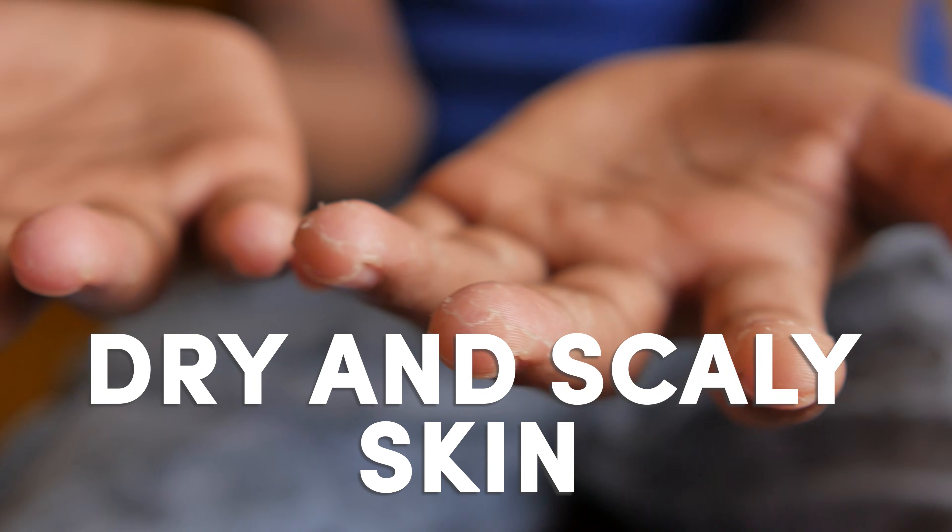Symptom number seven: in hypothyroidism we get reduced activity of our sweat glands, which can lead to dry skin and scaly skin. These are quite common symptoms seen in an underactive thyroid.